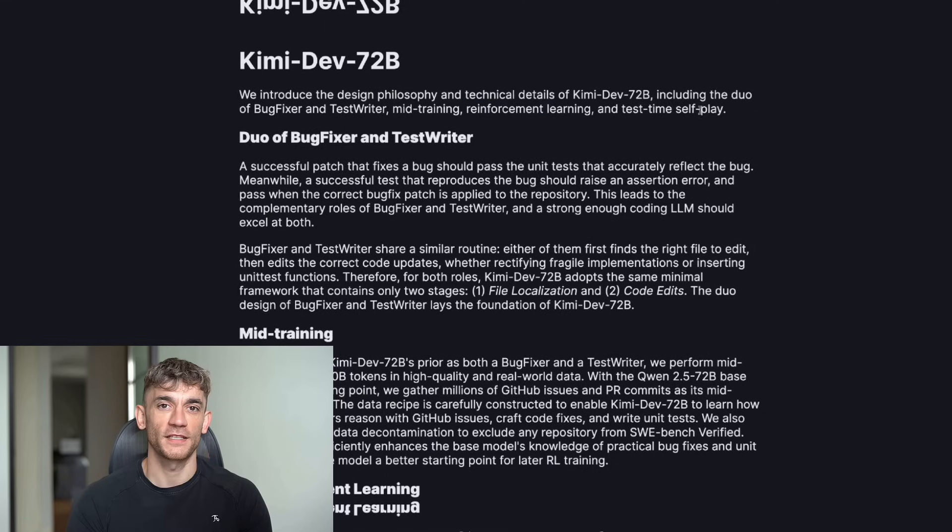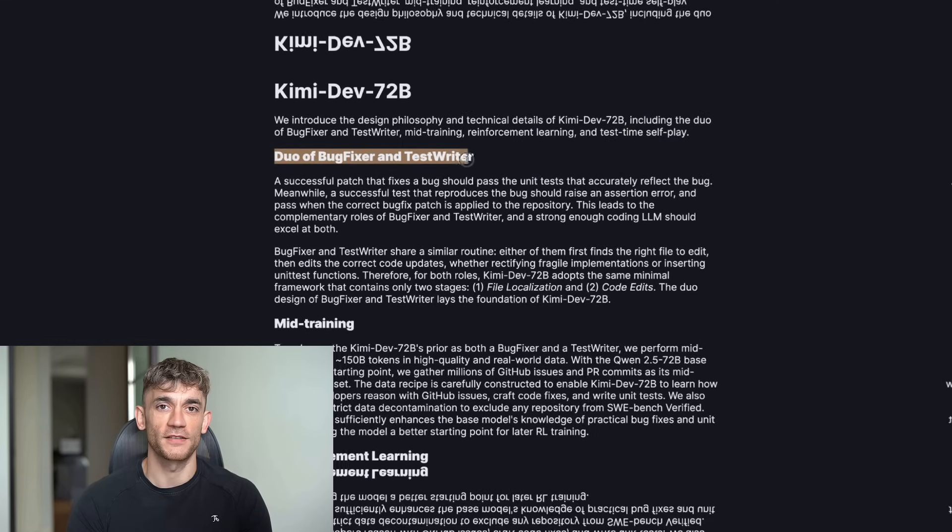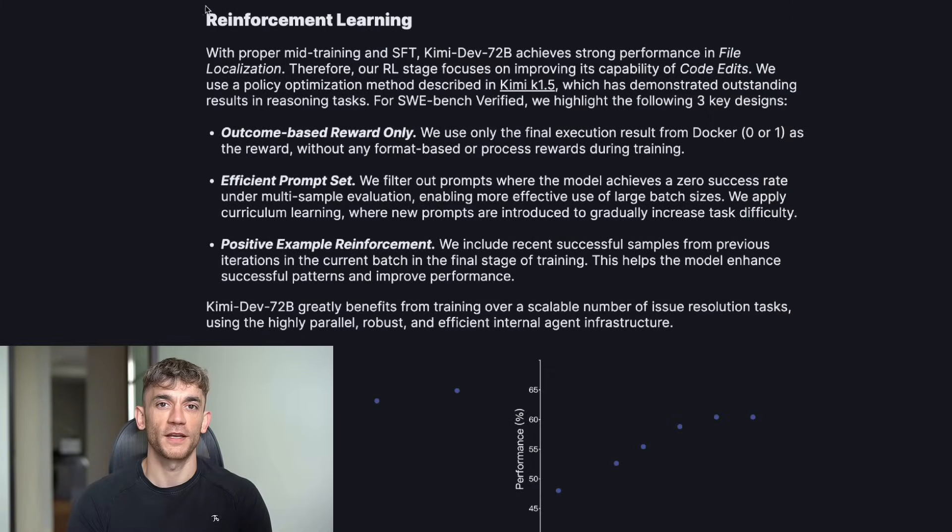Now I know what you're thinking: if it's free, it must be garbage, right? Wrong. This thing is built different. The team that made it used reinforcement learning — they basically taught it to code by making it fix millions of real bugs. Every time it got a bug fix right, it got a reward. Every time it messed up, it got punished. They did this millions of times until it became a coding machine.